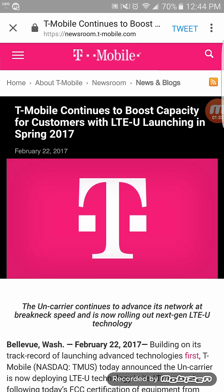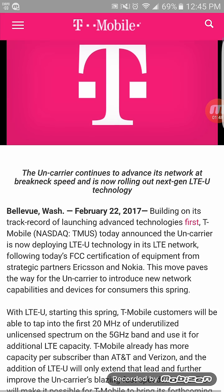T-Mobile is always the first to launch newer technology onto their network, and this allows them to stay ahead with more capacity per subscriber than Verizon and AT&T — though that's partly because both of those have double the amount of customers. But there's definitely a lot more research to do.